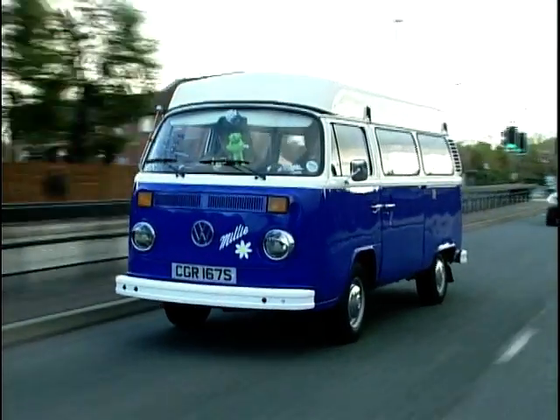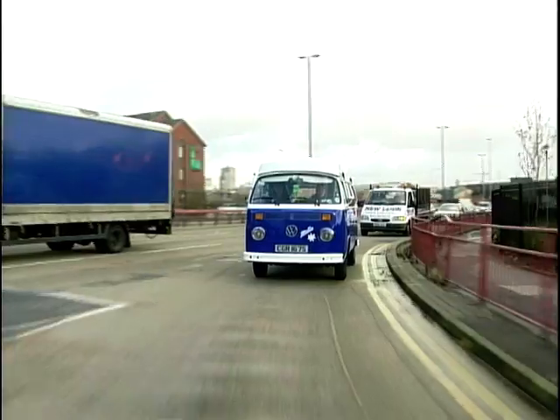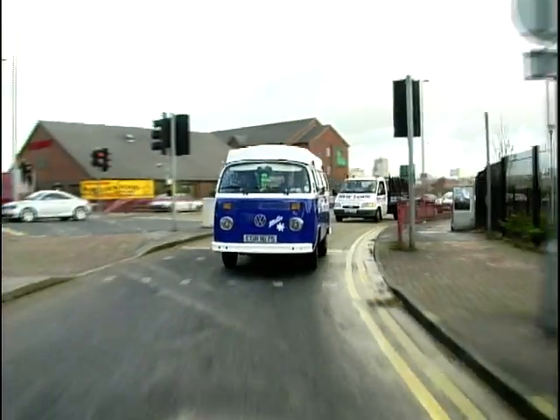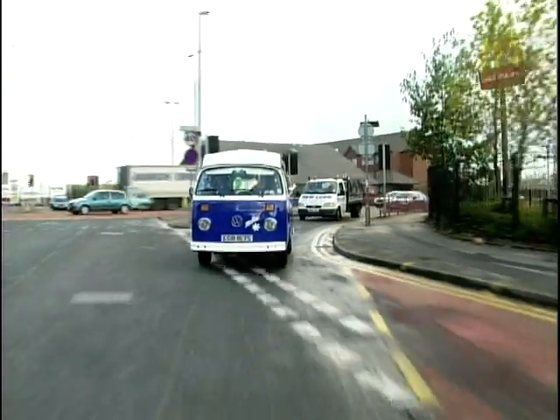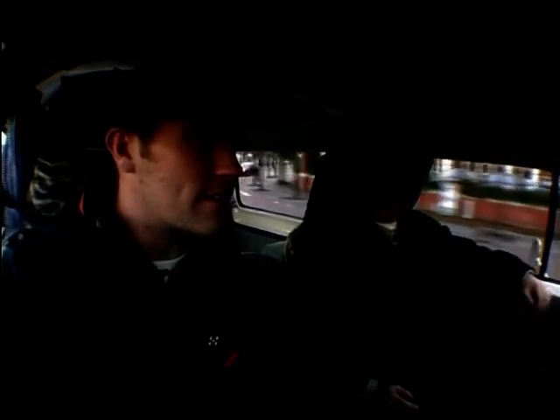Inside, it doesn't look in too bad a condition — there are bits and bobs that sort of need looking at to get it sorted. The extra space can't be ignored, it would come in handy, but I think I prefer the split screen.